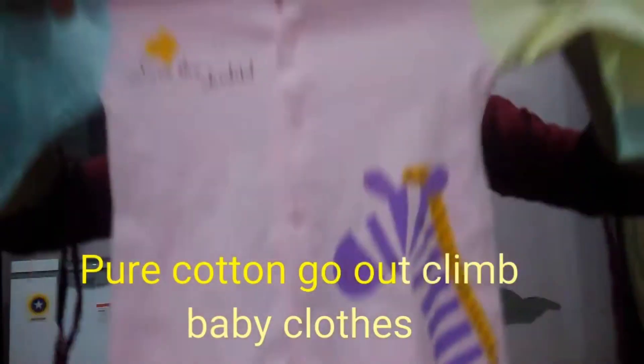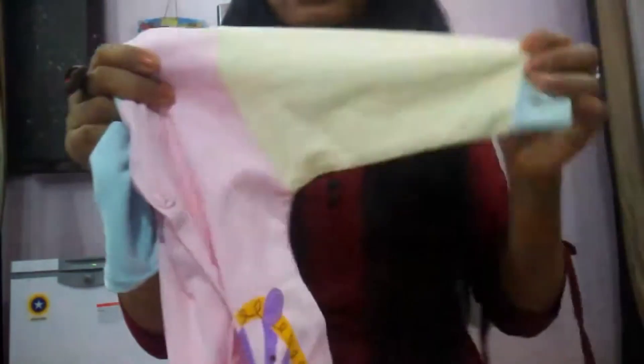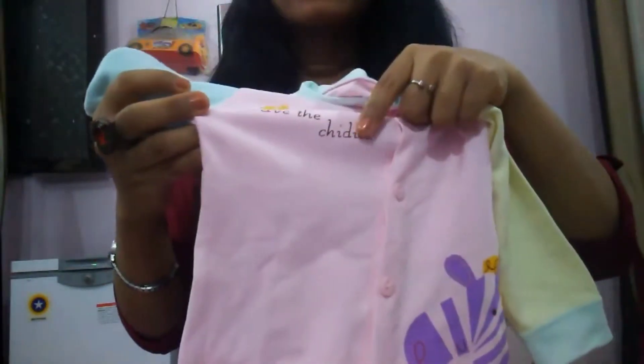The first item I'm going to show you is from the clothing section — I bought this for Nick. The name is 'Pure Cotton Go Out Climb Newborn Baby Clothes.' This is a romper available in three more colors; I picked the pink one. It comes with different colored sleeves — one side is blue and one side is yellow. Buttons are given from top to bottom and it is really pure cotton and so soft. The price I paid for this is 384 rupees.